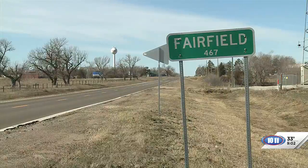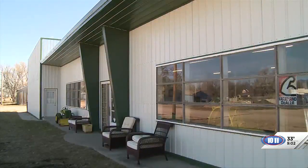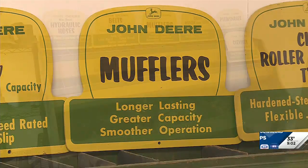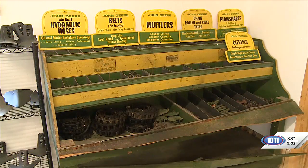We are in Fairfield and we're learning more about a unique place here. Joining me now is Brian Wolfe. So, you are a John Deere enthusiast. And we are in what was the original John Deere implement dealership.